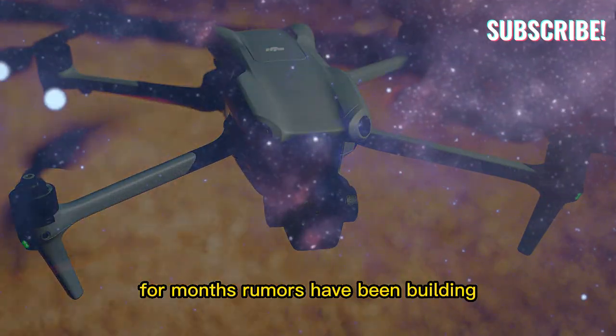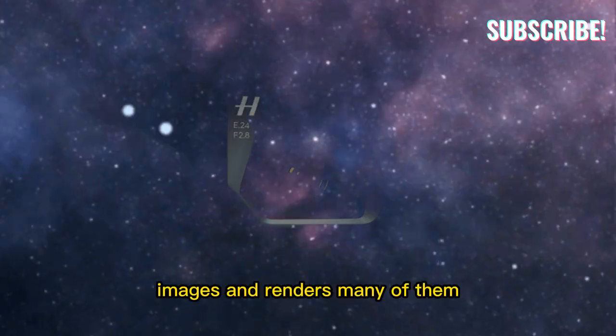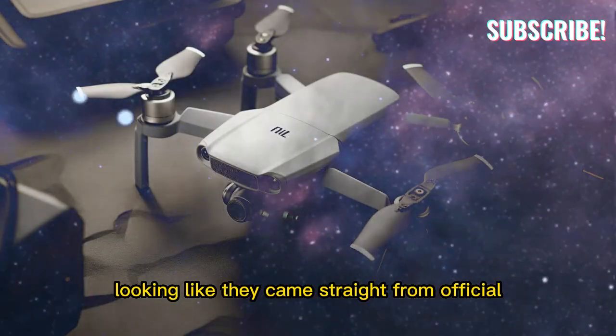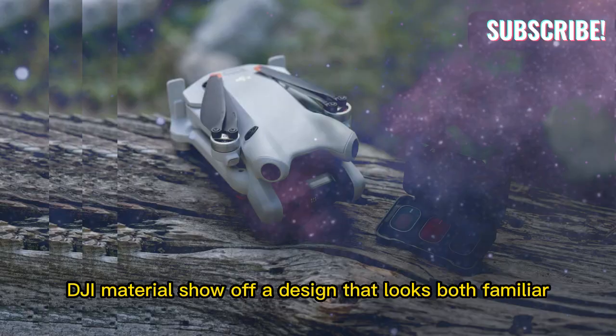For months, rumors have been building, and the leaks have only made the hype stronger. Images and renders, many of them looking like they came straight from official DJI material, show off a design that looks both familiar and yet more advanced.